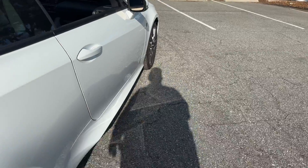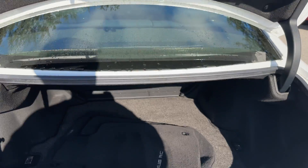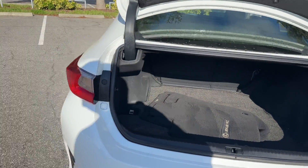Aluminum wheels, rear spoiler, backup sensors, backup camera. Here's a look at the trunk — the rear seats fold down for additional storage.